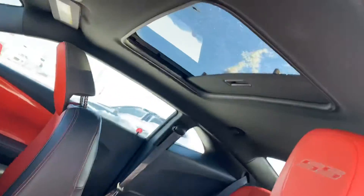This vehicle does actually come with a sunroof. My mistake for the email I sent you before — it does come with it.